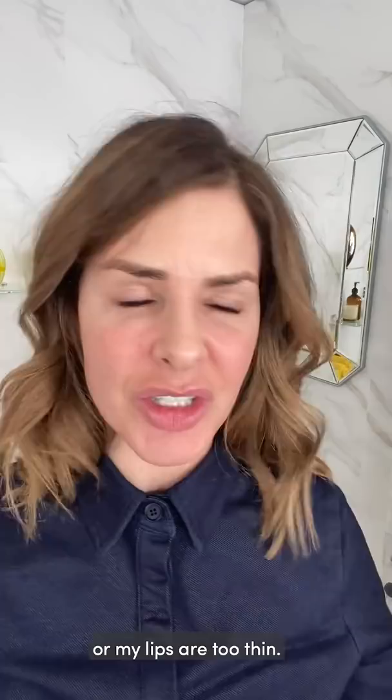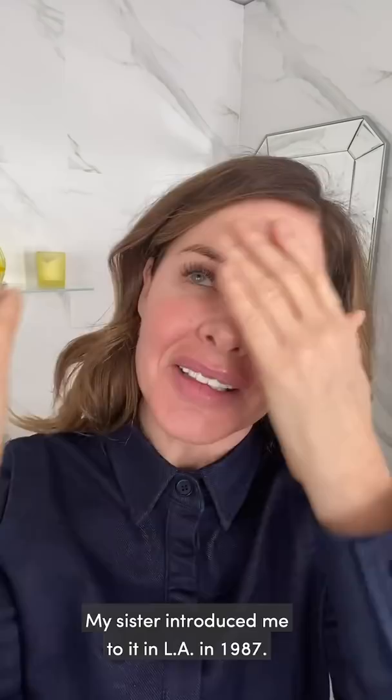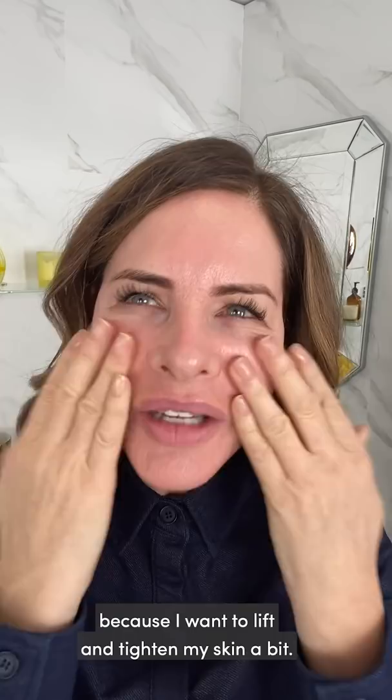I'm going to start off with Dr. Hauschka — my sister introduced me to it in LA in 1987. I went to a health food store and I bought it. I loved the toner. So as I've cleaned my skin, I'm just going to put a bit of this toner on because I want to lift and tighten my skin a bit.